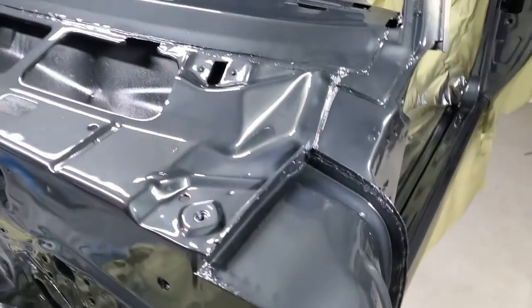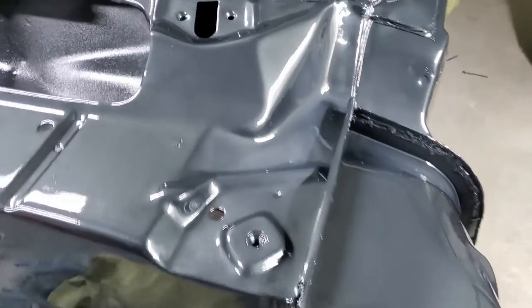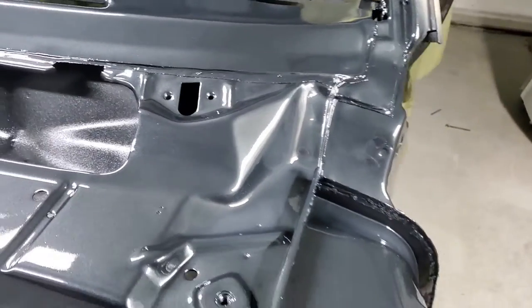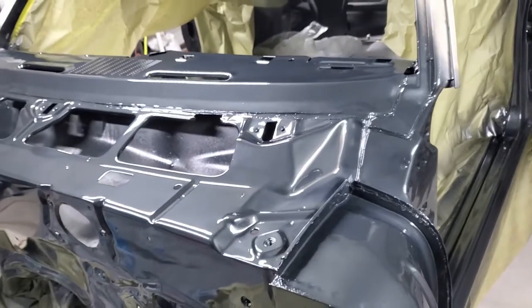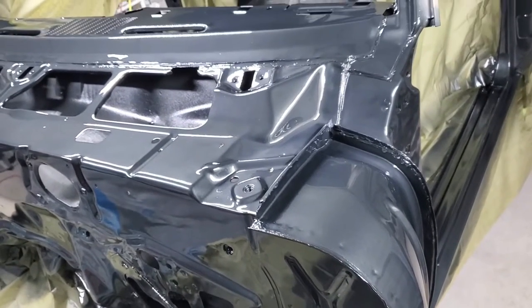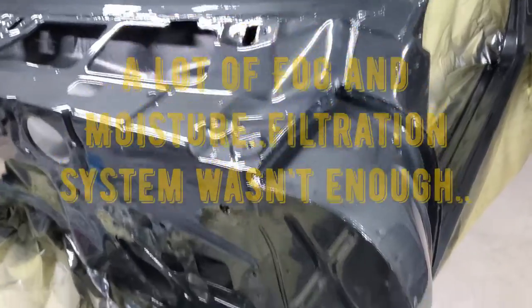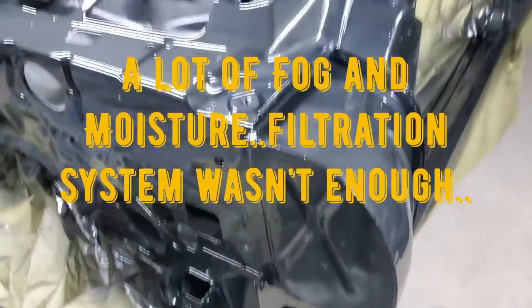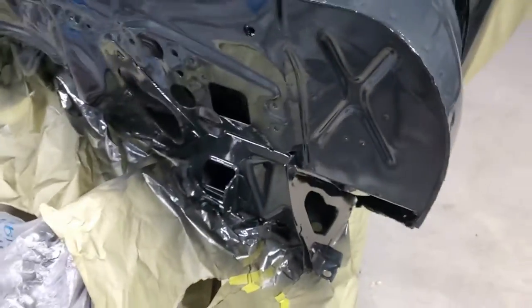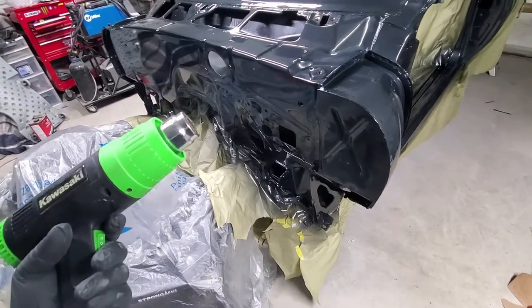Another episode of Eddie's Customs and Restoration. We're dealing with that cloudy, foggy clear coat because we're painting at nighttime and it's very humid today. Of course I have a deadline for this car so I have to get it done. So how to fix this — get yourself your heat gun.